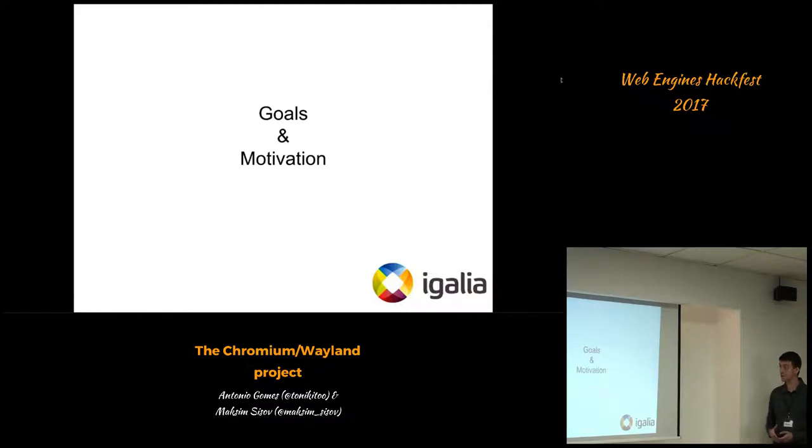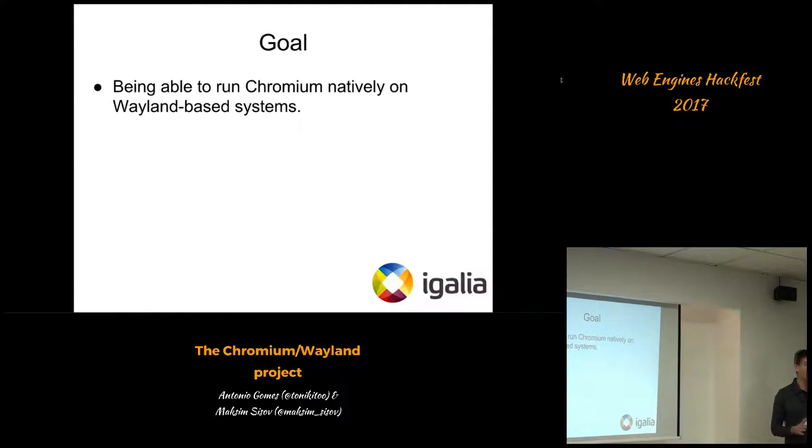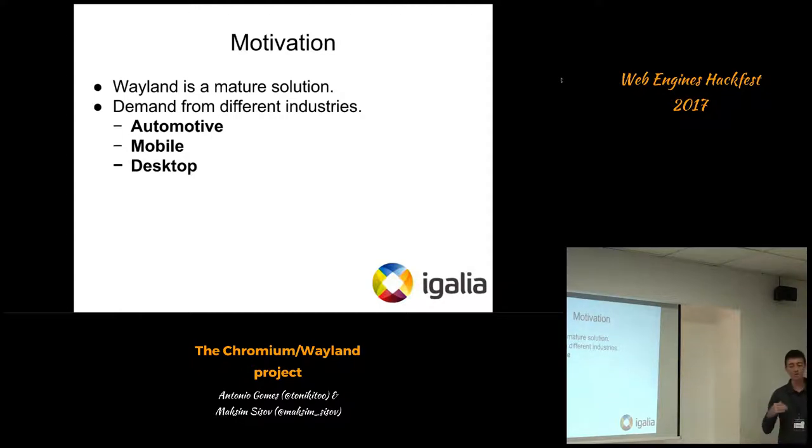So what are the goals and motivation of today's presentation? The goal is pretty simple: we'd like to be able to run Chromium natively on Wayland-based systems. Wherever there is something running Wayland, there should be no constraints or limitations for Chromium the browser to run. The first key motivation is that we consider Wayland a mature solution today, shipping on various projects in different industries — for example, automotive and mobile.